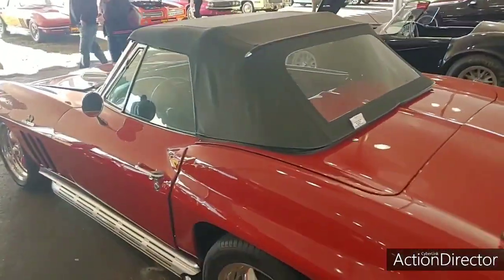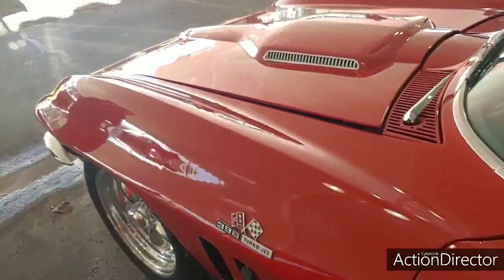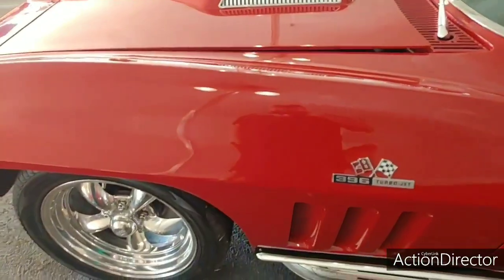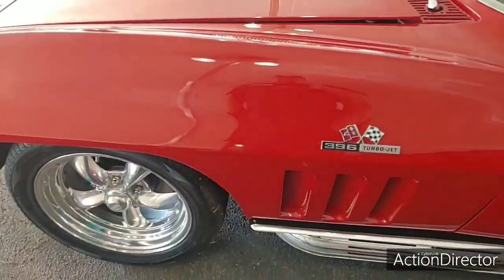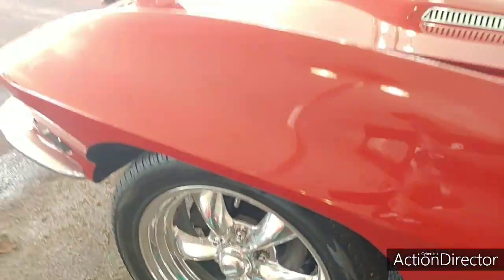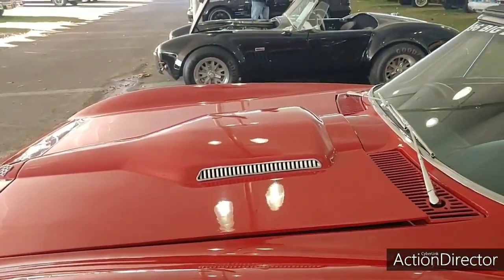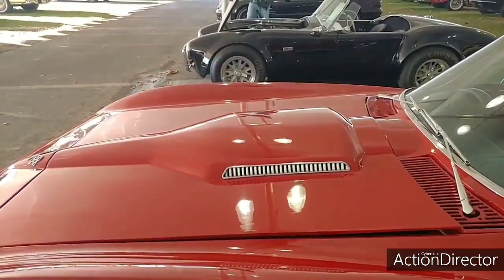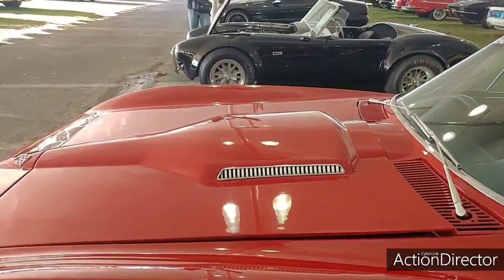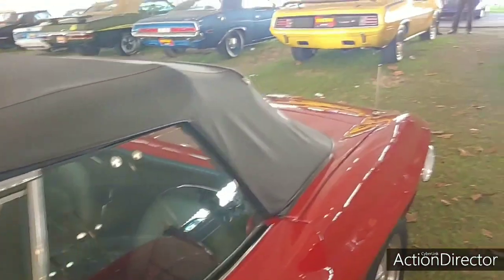Here's a 1965 — 396 big block. The first year for the big block, and the only year you could get a 396. Then it was the 427 in '66 and '67. Side pipes. Disc brakes — first year for disc brakes. Big block hood. I think on a previous video I said '66 was the only year for that hood, but no — it's '65 and '66. And then the stinger hood was '67 only.